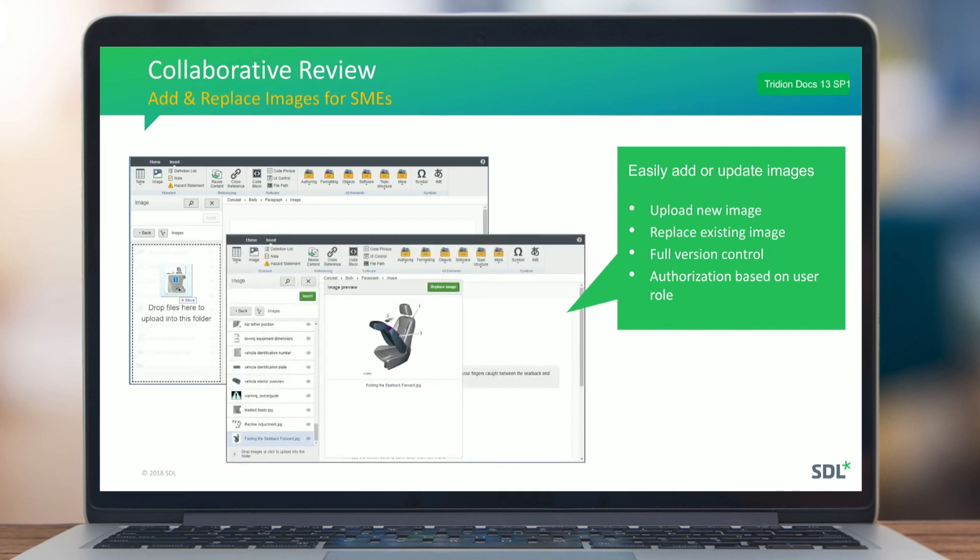You can also change existing images. For example, if an image is incorrect, there is a Replace Image button where you can select and upload a new image directly into your repository.